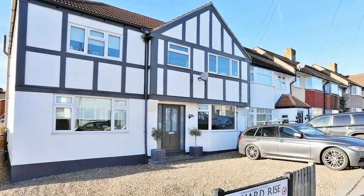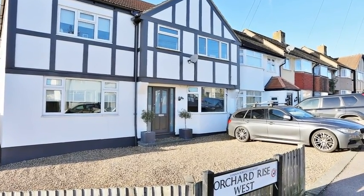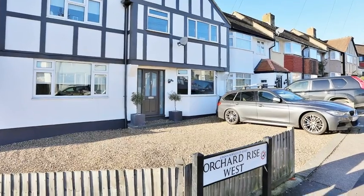This extended five-bedroom family home is situated in an excellent location, close to Sidcup and Blackfen, ideal for shops, schools and other amenities.